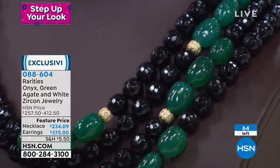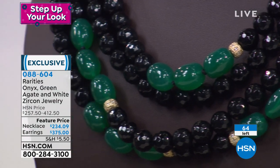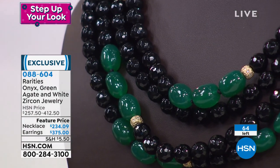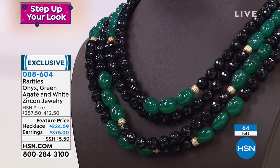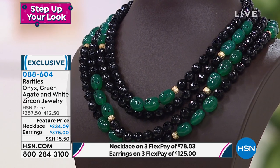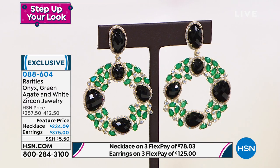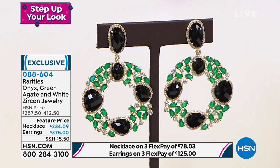Very, very limited, but this is rarities at its finest in a necklace like this. You're getting every single one of those strands. I have 64 — that's it, available to go. This is genuine onyx and green agate and white zircon making up this beyond gorgeous 20-inch long necklace featuring these exotic stones. We do have the matching earring. Both featured price today.